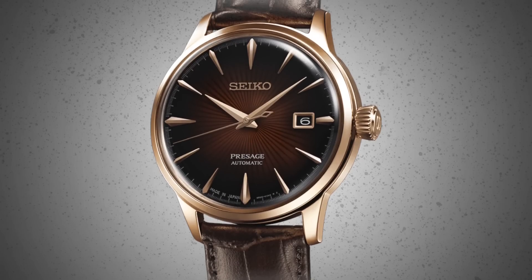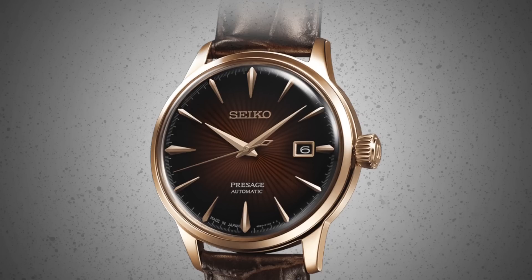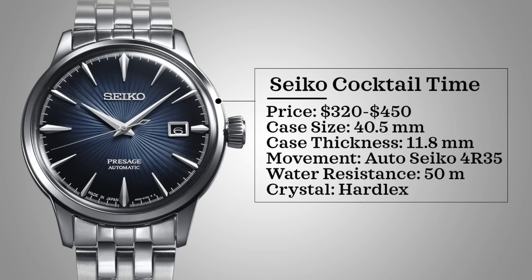This was a very hard list to construct — a lot of great watches to mention in this range, particularly from Japan. But to start off our list, we have a true favorite of the community, the Seiko Cocktail Time. We're going to be looking at the references SRPB41, 43, and 46. These watches come with a price range of $320 to around $450.